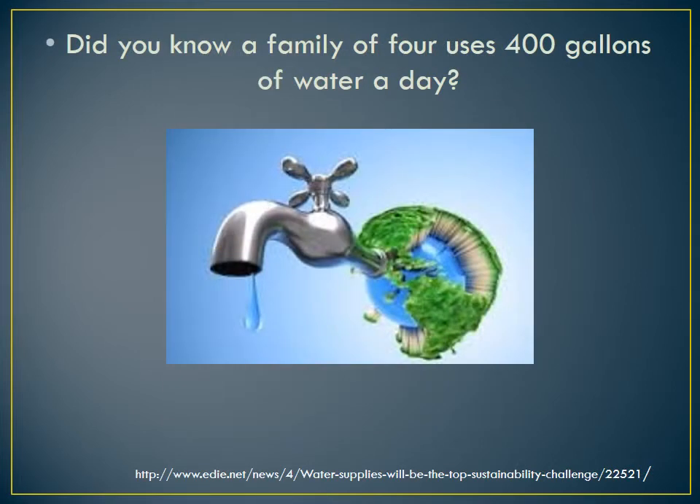Did you know a family of four uses 400 gallons of water a day? This is twice as much water as we think we use. If we as a country live like this for much longer, we won't be able to replenish our supply for future generations.